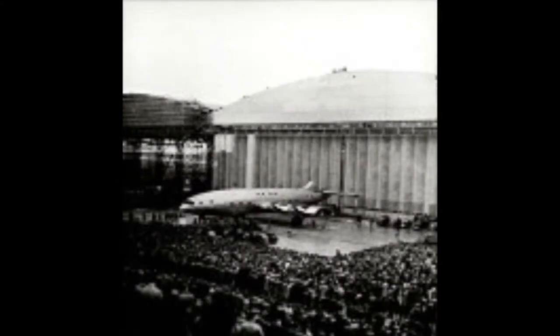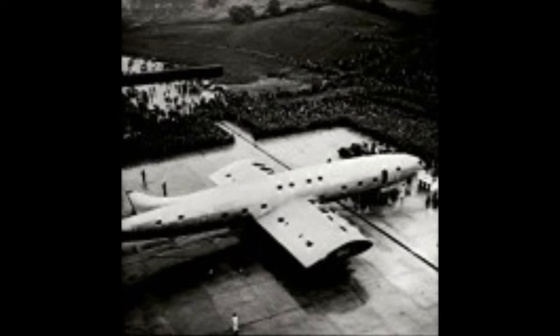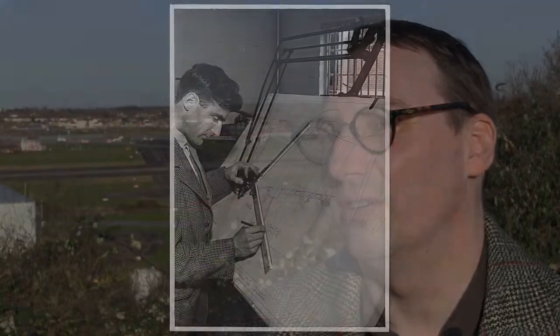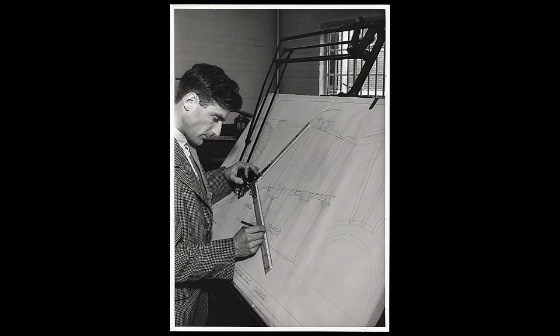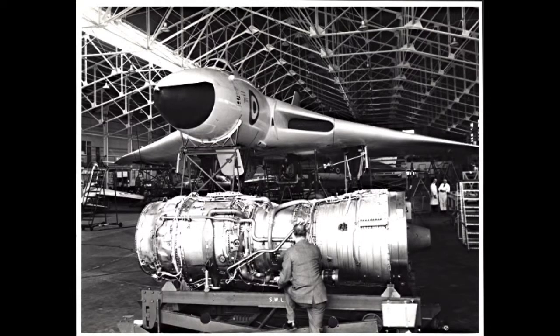So they built this Bristol Brabazon airliner. There was only one built and it took off from Filton in 1949. Filton, the factory here, was in the forefront of engine technology. They were building the Olympus engine, one of the most powerful engines in the world.